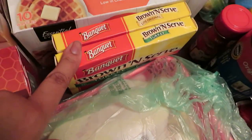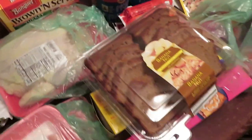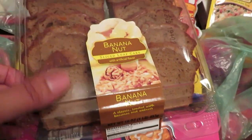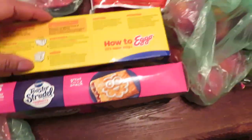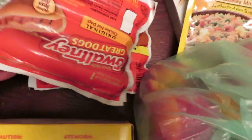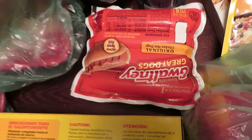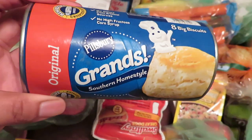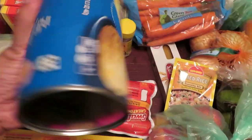We got the Homestyle waffles, we got some sausage — one turkey for Keon and the original for the kids. We got some banana nut cake slices, toaster strudels, some more waffles, two hot dogs — one is chicken, one is original. Then we got the Grand's biscuits, Southern Homestyle, honey butter, flaky.